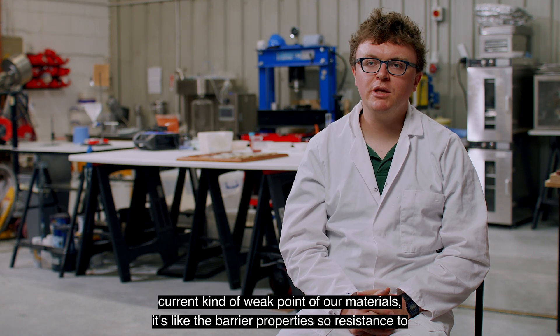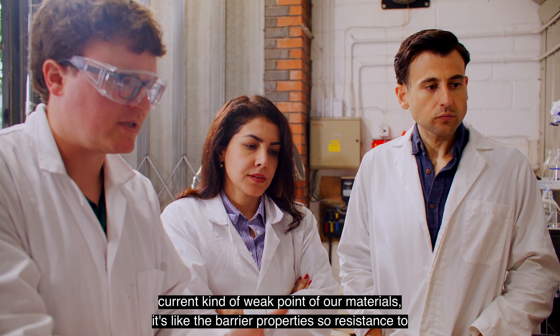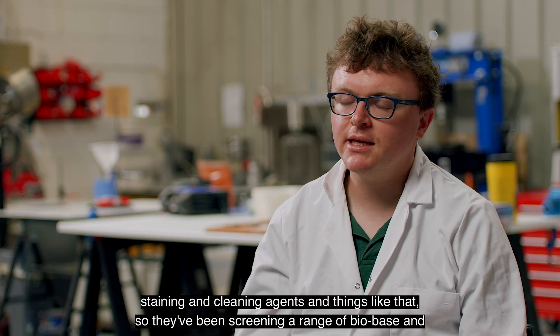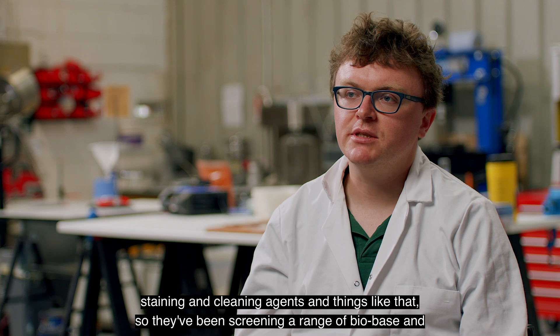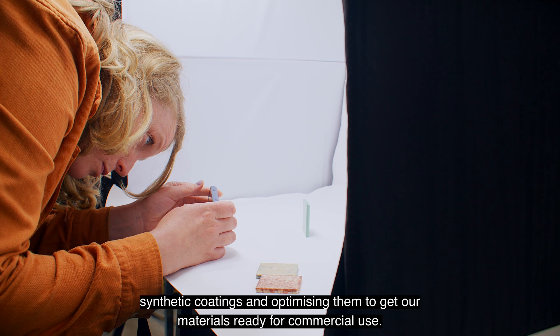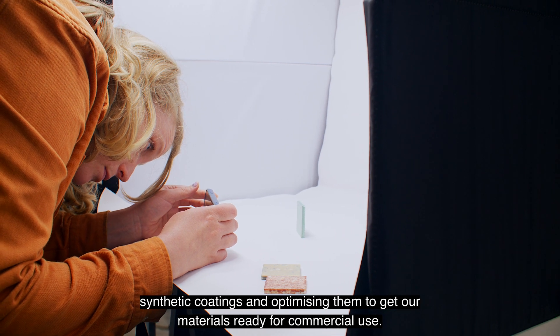The current weak point of our materials is the barrier properties — so resistance to staining, cleaning agents, and things like that. We've been screening a range of bio-based and synthetic coatings and optimizing them to get our materials ready for commercial use.